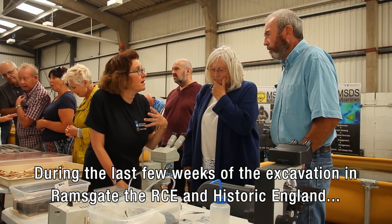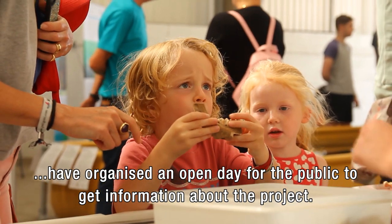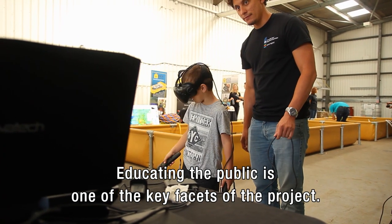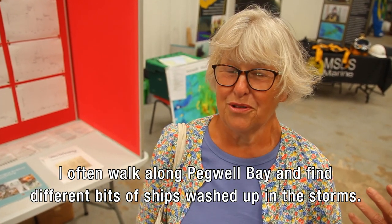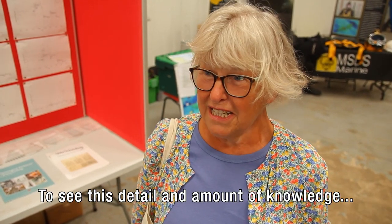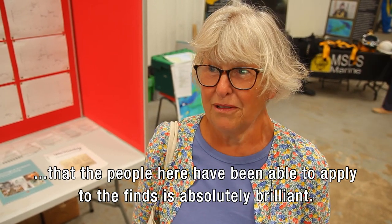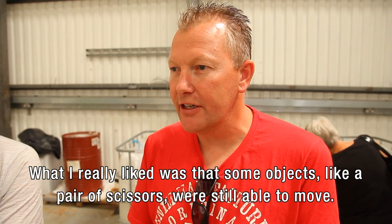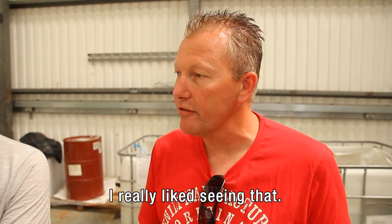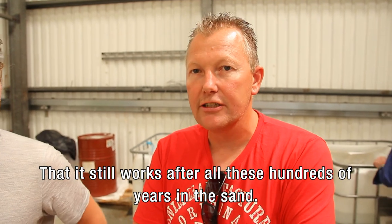During the last few weeks of the excavation in Ramsgate, the RCE and Historic England organised an open day for the public to get information about the project. Educating the public is one of the key facets of the project. I think it's absolutely brilliant. I often walk along Pegwell Bay and find different bits of ship that are washed up in the storms. To see this in this detail and the amount of knowledge that the people here are able to apply to what's found is absolutely brilliant. What I really found interesting is that some of the types of ships — they just move. After so many hundred years out of the sand, it just works.